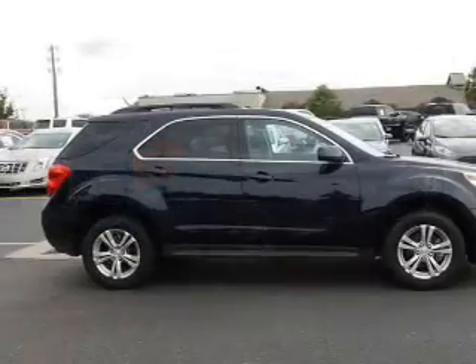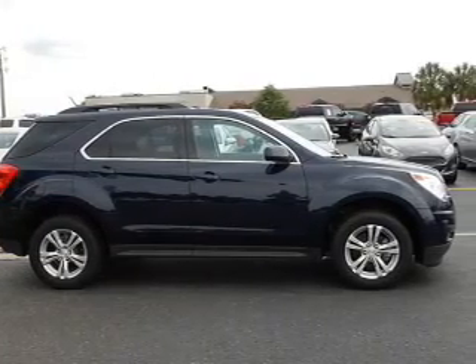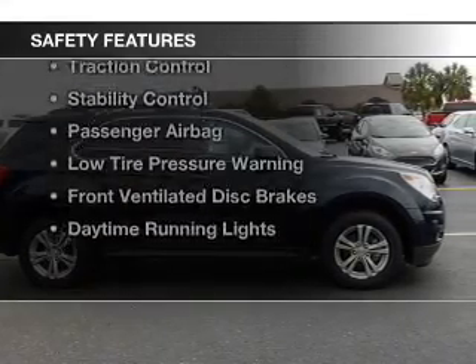Aluminum rims, a tilt and telescopic steering wheel, a spoiler, and an alarm system. Safety was made a priority with these features.